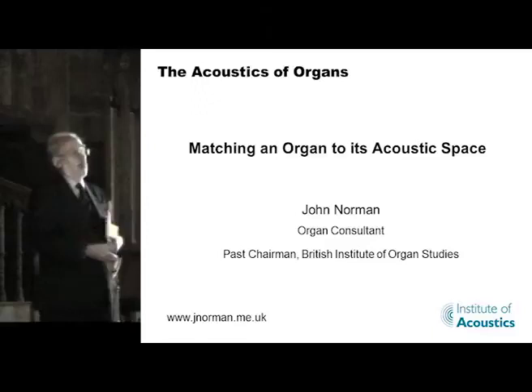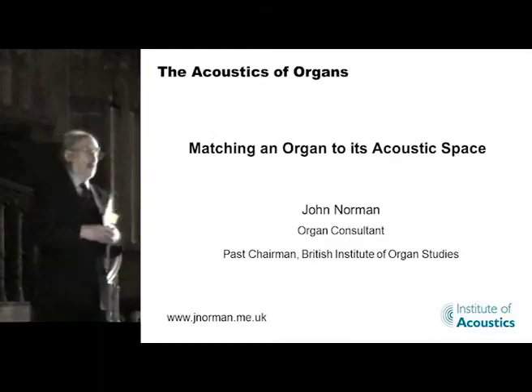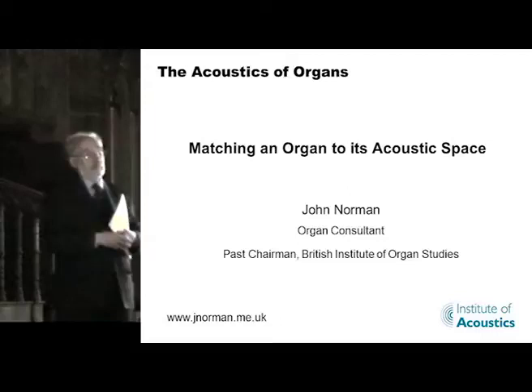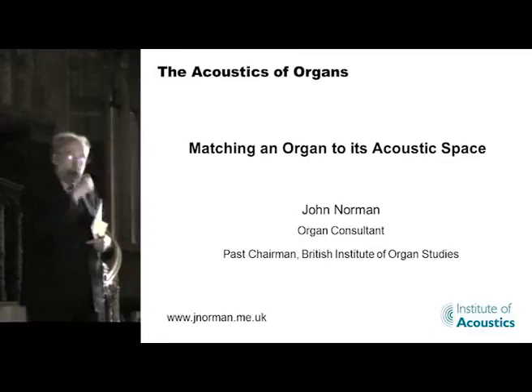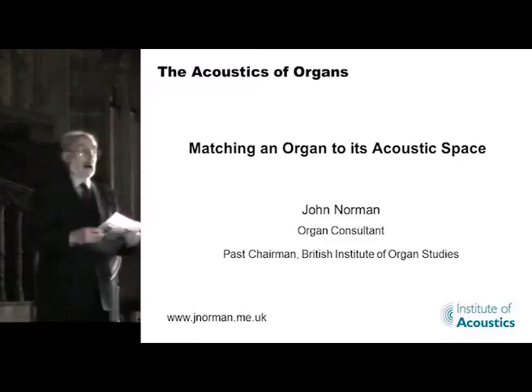The basic sound of an organ comes from two sorts of pipe. The first sort, which are the most numerous, are like a recorder — you have air going across the mouth, vibrating across the mouth, and that vibration is amplified and controlled by the resonance of the air in the length of the pipe. The second sort also have air in the length of the pipe, but it is excited not by the vibration of air but by a mechanical reed, rather as you have in a clarinet or a saxophone.